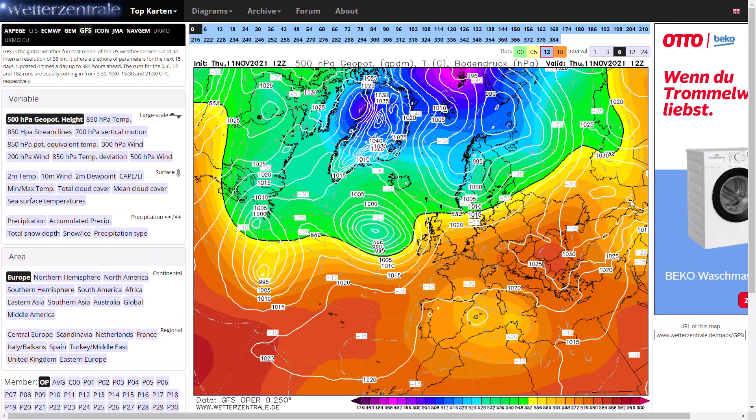Welcome everyone back to Weekly Weather Updates. This evening we'll have a look at the latest from the GFS, the GM, the Eastern GFS, the UK Met Office pressure, precipitation and temperature charts, and we'll finish up with the GFS ensembles as well.